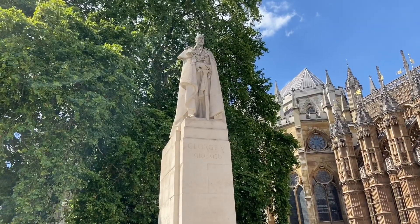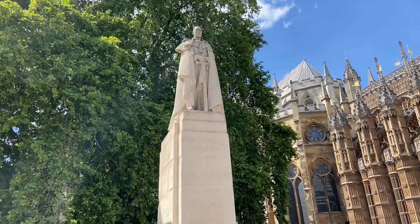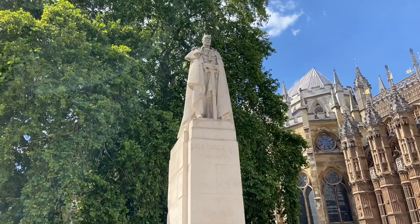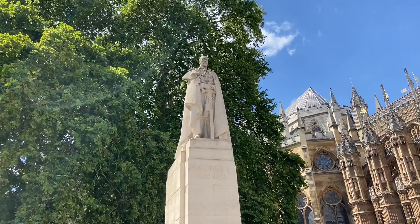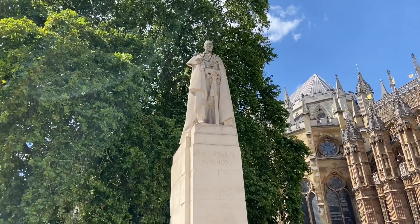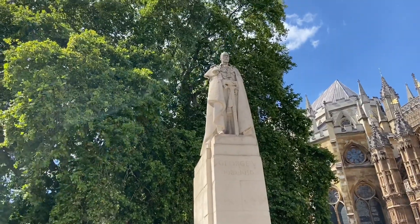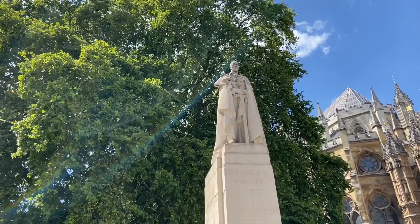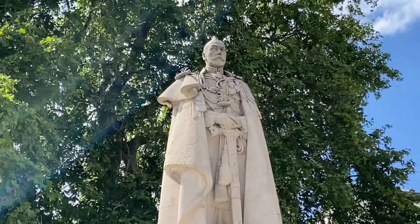Right next to the Jubilee Sundial, in the shadows of the Houses of Parliament behind me, there is a statue of George V. You may know this guy from previous coins — like the halfpenny, the penny, etc. It's also of course the Queen's grandad. Awesome moustache! So when you're looking at the older pre-decimal coins, if he's got a big moustache, then it's George V — that's the Queen's grandad.